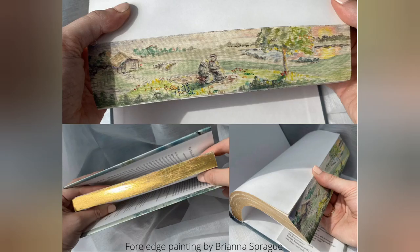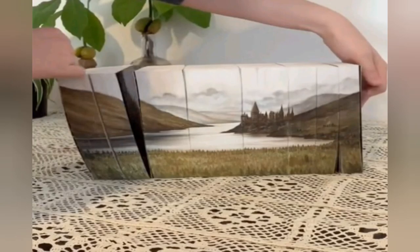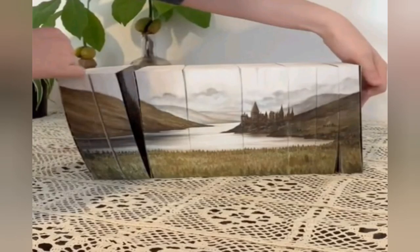As of Friday, it has been viewed more than 411,200 times. "My main aim is to bring Fore-Edge Painting back into popular visual culture," she said.